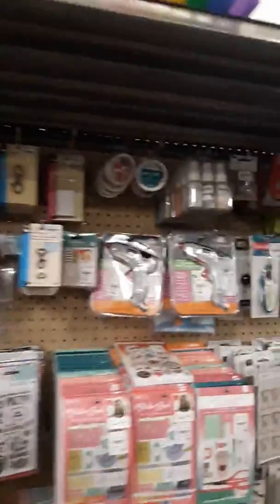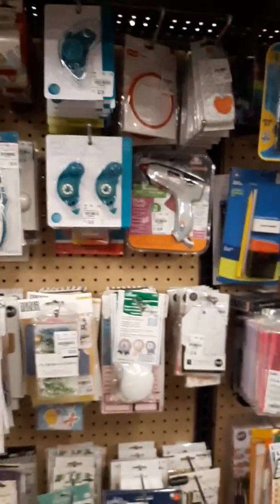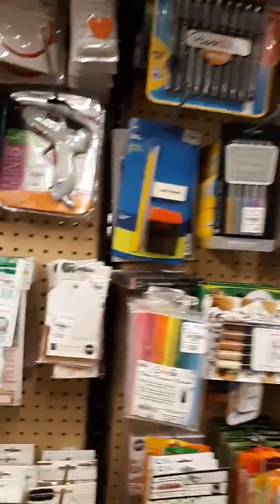And they are huge — only $7.99, great price. They got the little snow and cocoa Christmas trees. Dot runner refills, they got a bunch of new glue guns in.